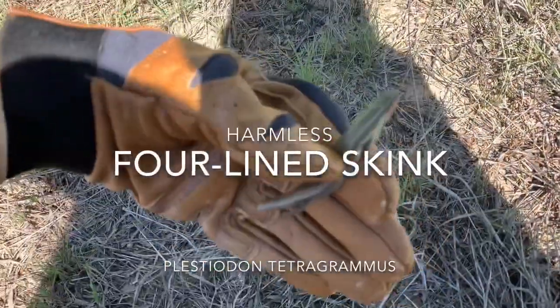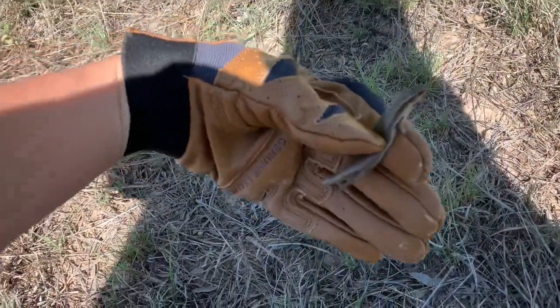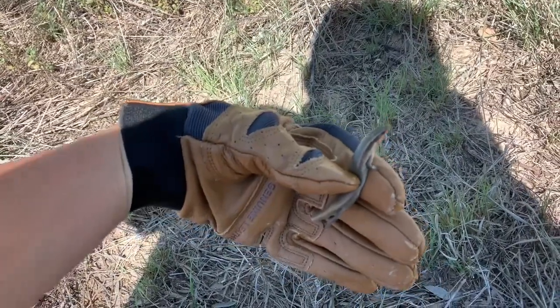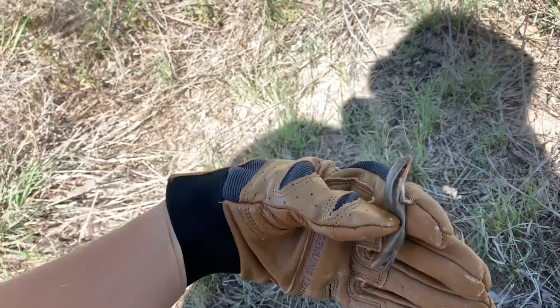I think I caught just a Great Plains skink under a piece of tin. Don't know exactly if that's what it is, but I'll take some photos and let it go.